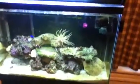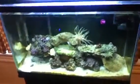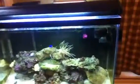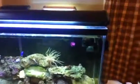It's only been about a week since my last update, but I got a couple new things — what I said I was going to order — so I figured I'd just do an update right now and show you what I got. Friday, I got in my Hang on the Back Refugium.